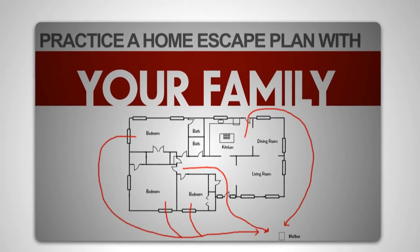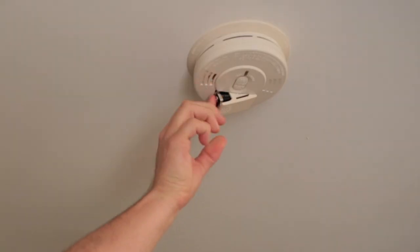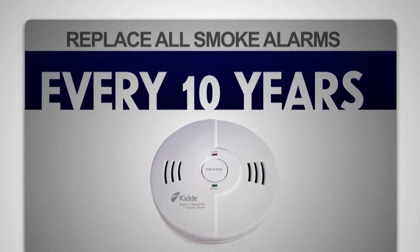Practice a home escape plan with your family. Test alarms monthly and replace batteries at least once a year. And remember to replace all smoke alarms every 10 years.